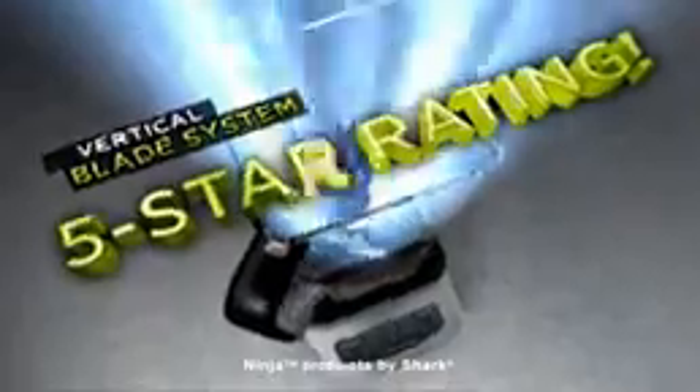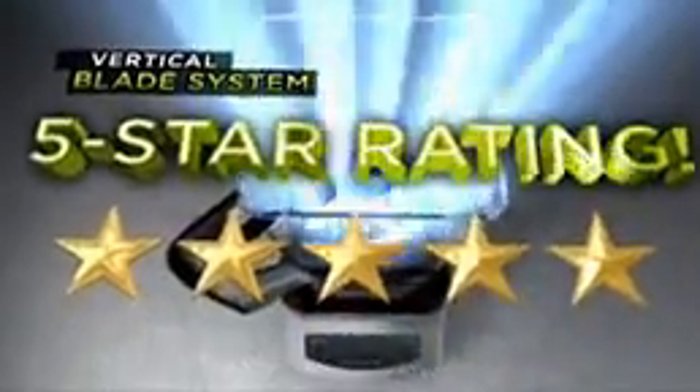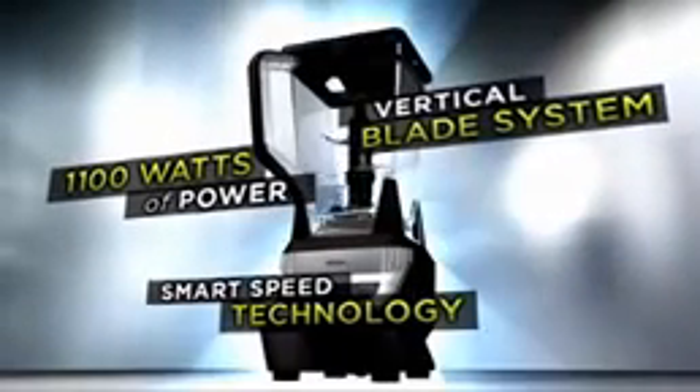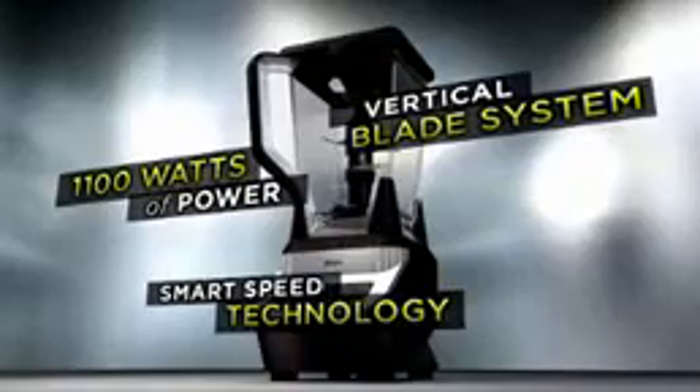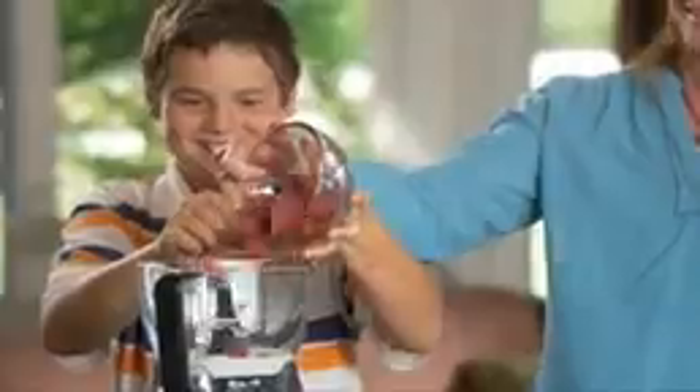And finally, Ninja's cutting-edge, five-star rated blade system — the most exciting advance in blade design in decades. Ninja: three professional features, one revolutionary kitchen system. Finally, a system so versatile and simple you'll want to use it every day.